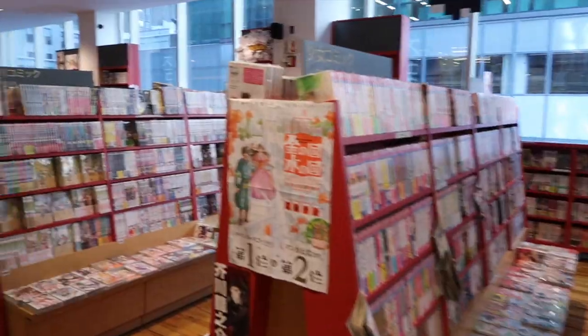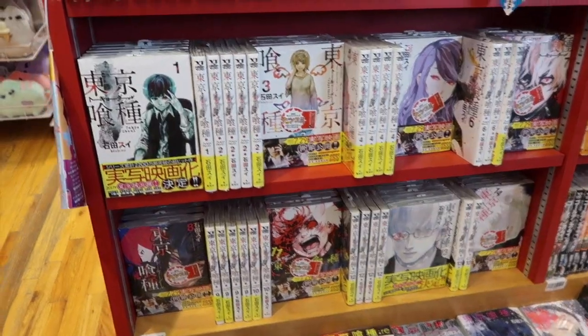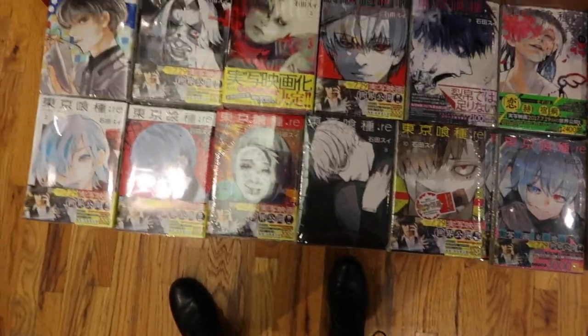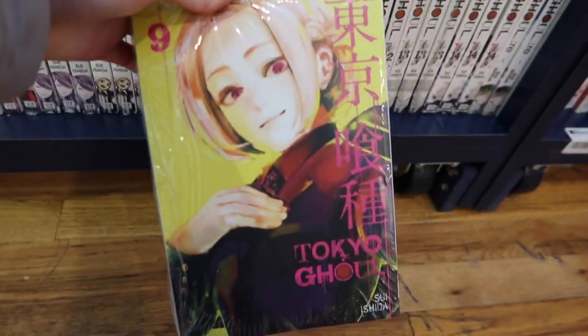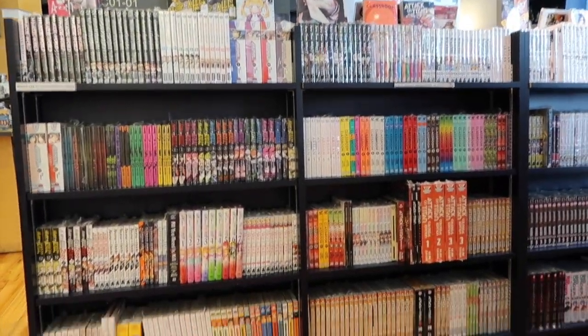They have a huge selection of manga in Japanese, which I would love to be able to read someday, but obviously that's not for me right now. The English translated manga is more towards the back. It's all alphabetical by series, so it's super easy to find what you're looking for, and they just have so, so many manga. It's basically manga heaven.